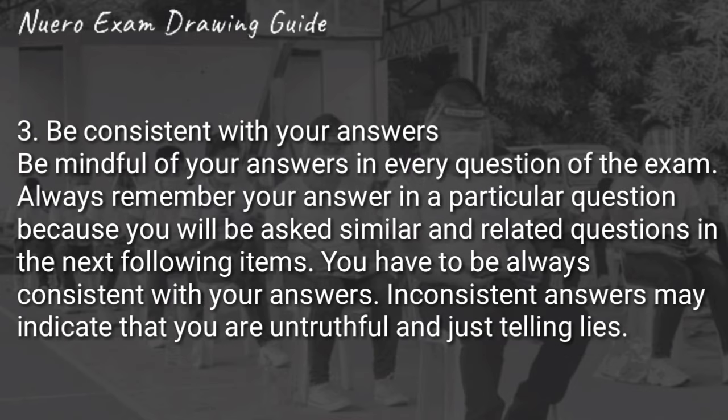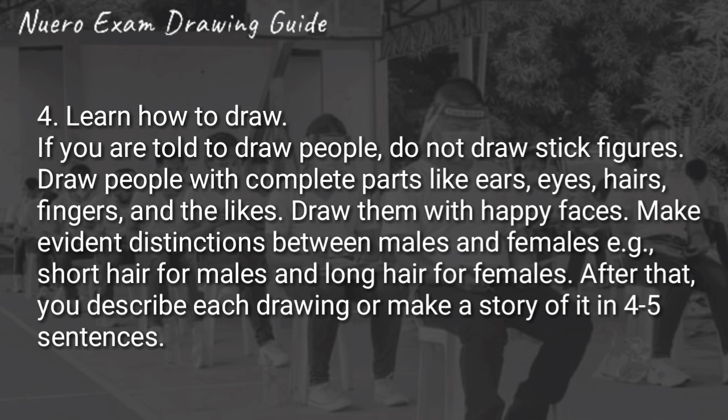Number three: be consistent with your answer. Sa lahat naman nagbibigay ng tips, ito yung sinasabi lagi — be consistent. Hindi naman kailangan pare-parehas yung answer mo, but dapat magkakaconnect sila. Number four is learn how to draw. Hindi naman kailangan na sobrang ganda — iwasan yung stick figures, mga anime or cartoon. Dapat kompleto sila ng mga parts ng katawan. Draw them with happy faces, at dapat ma-identify kung sino doon ang babae at lalaki — tulad nung pinag-usapan natin doon sa acronym na DRAP. And after that, you describe each drawing or make a story of it in four to five sentences.